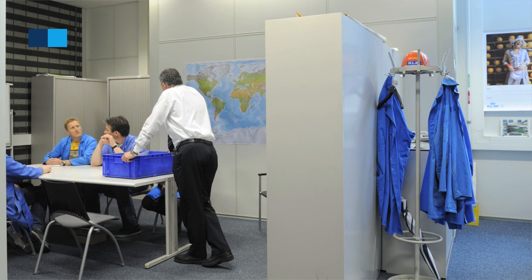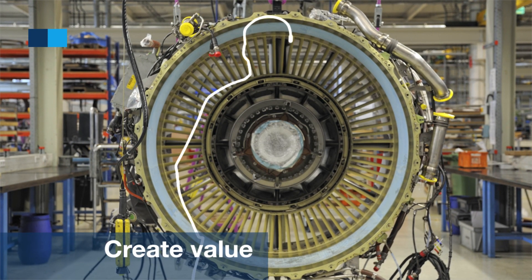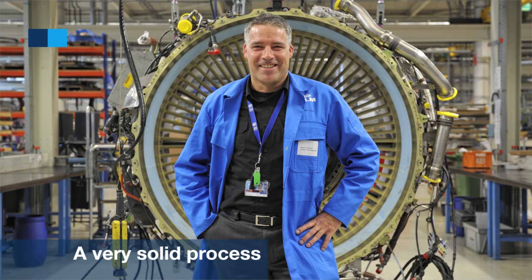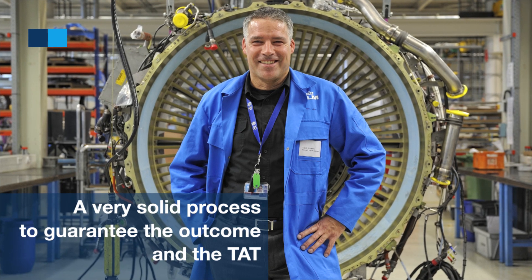We want to make sure that we're working on the best repairs — the ones that create a lot of value. And we want to have a very solid process that guarantees the outcome and the turnaround time of developing this new repair.